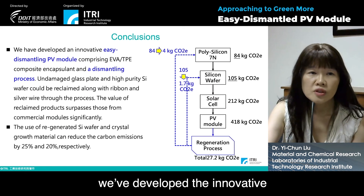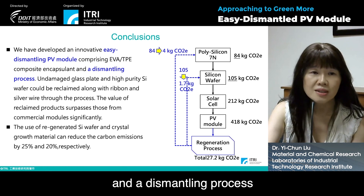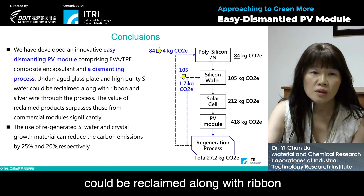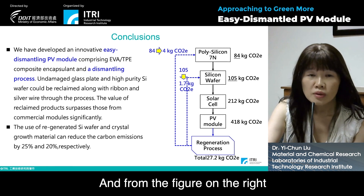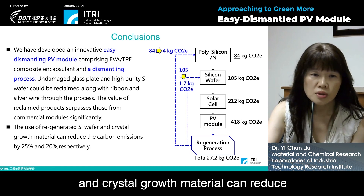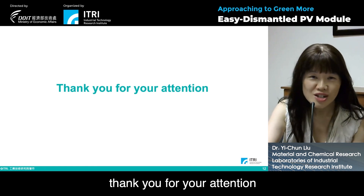In conclusion, we've developed an innovative easy-dismantling PV module comprising EVA and a TPE composite encapsulant and a dismantling process. Undamaged glass plates and high purity silicon wafers could be reclaimed along with ribbon and silver. The value of reclaimed products surpasses those from commercial models significantly, and the use of regenerated silicon wafer and crystal growth material can reduce carbon emissions by 25 percent and 20 percent respectively. Thank you for your attention.